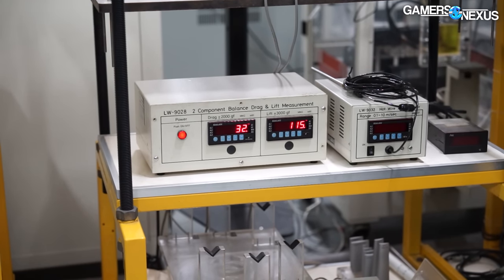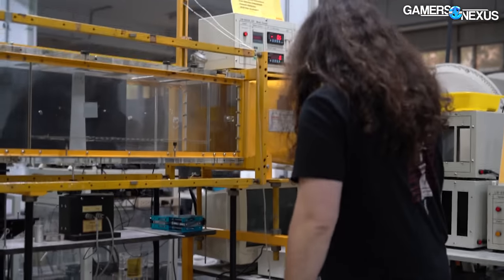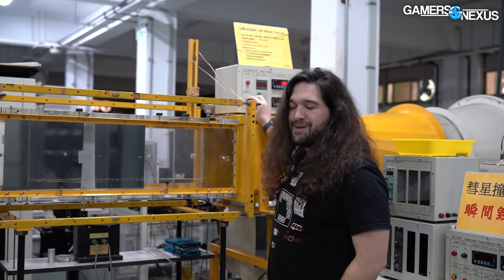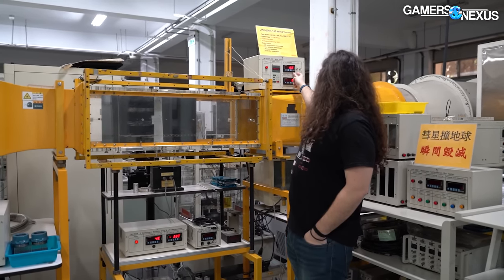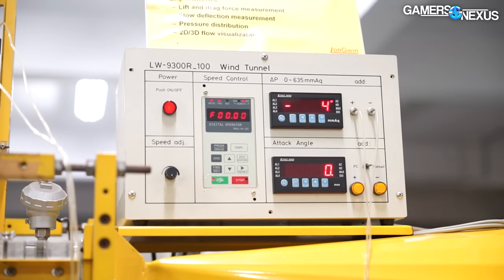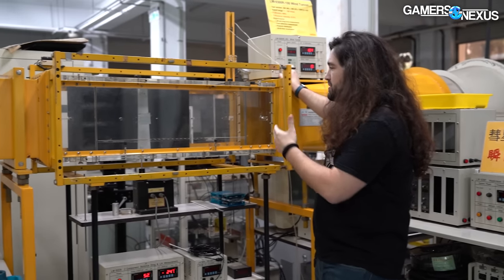This is easy enough to operate that I'm going to be able to operate it with exactly one second of training. This dial turns to the right and the wind goes — I'm an expert now. You can see we've got a pressure measurement here in millimeters of aqua, with this 'attack angle' readout — I like that phrasing. All I've done is adjust the speed to the right. There's a low frequency hum now and you can hear the air flowing through.